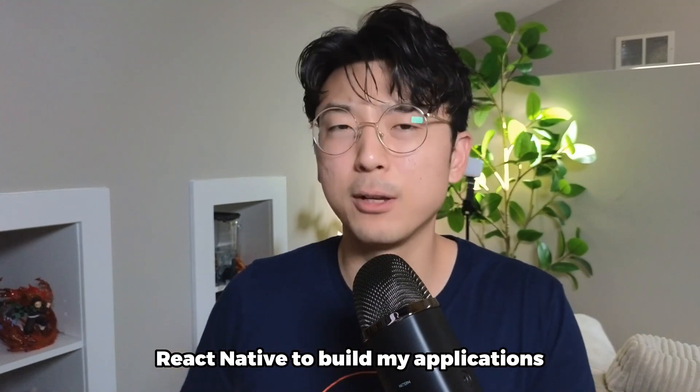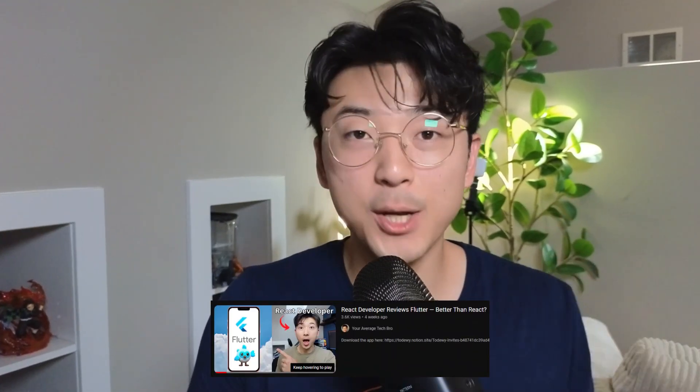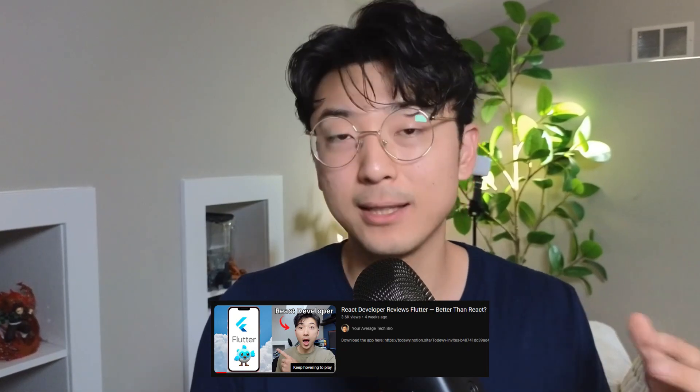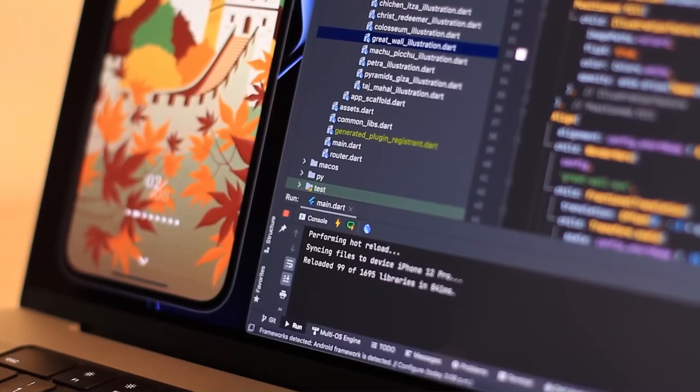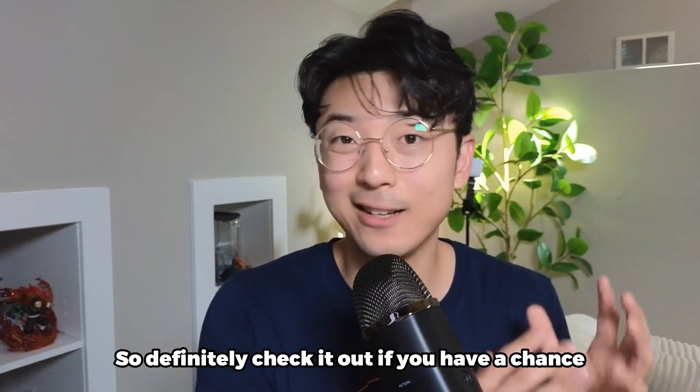Now, if I'm creating a mobile application, that's where things get a little bit different. You might think that because I use Next.js, which is React-based, I'd use React Native — but I actually use Flutter, and it's been pretty good. I posted a video not too long ago where I review Flutter from the perspective of a React Native developer, and honestly, I've been pretty impressed with Flutter. It's supposed to be faster than React Native because it compiles into machine code rather than using a JavaScript bridge to wrap all the Android and iOS components. I actually think the developer experience of Flutter is pretty good, so definitely check it out if you have the chance.